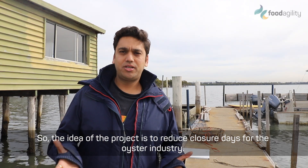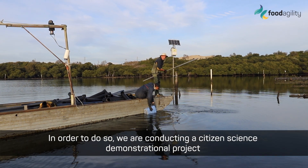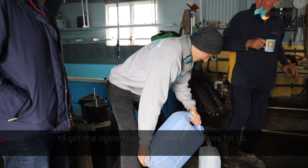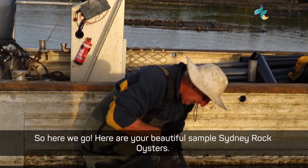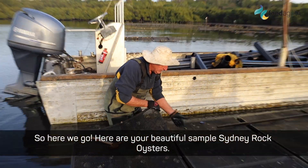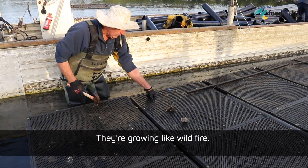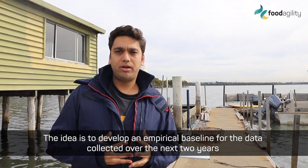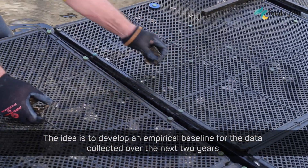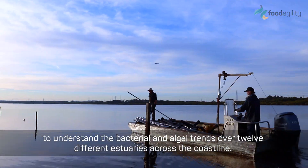The idea of the project is to reduce closure days for the oyster industry, and in order to do so we're conducting a citizen science demonstration project to get the oyster farmers to collect samples for us. Our idea is to develop an empirical baseline for the data collected over the next two years to understand the bacterial and algal trends that happen at 12 different estuaries across the coastline.